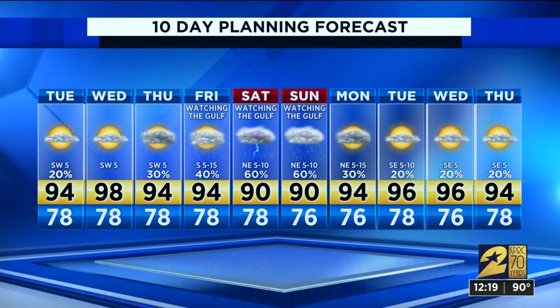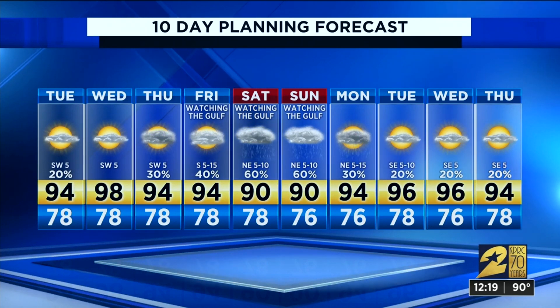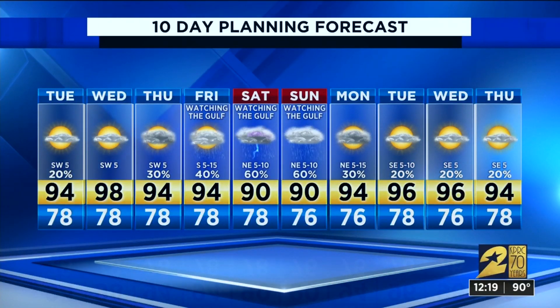If we need to make adjustments we will do so for your weekend forecast, but as I've mentioned before, cannot stress this enough — do make sure you've got your hurricane kits and plans set before you have to scramble and do all that. We saw what happened with Harvey, and that's not something you want to mess with when it comes to the crowds.